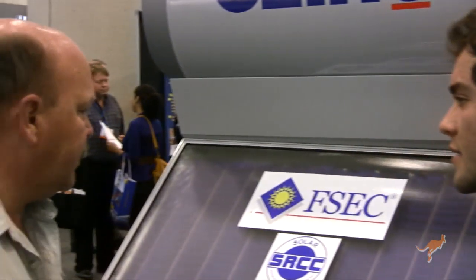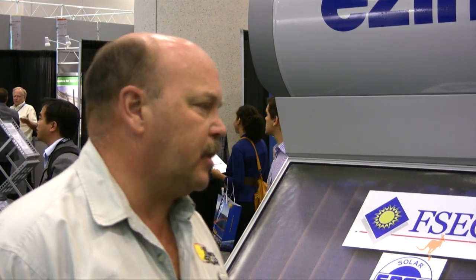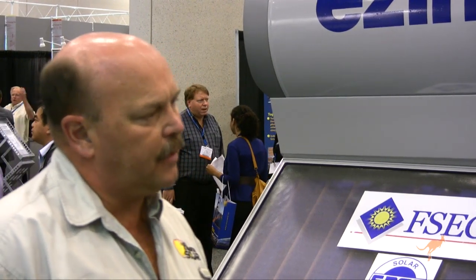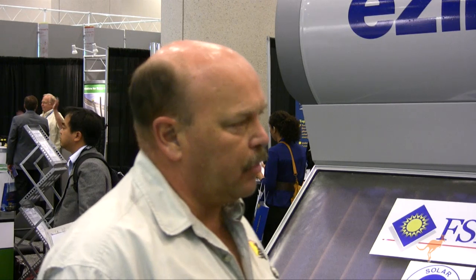What makes it green? First of all, this product does not create any type of electricity — it saves electricity. Typically for a house of four, your electric or gas bill is 20% to 25% of your energy usage, so you would be able to eliminate that 20% to 25% of your electric bill each month.